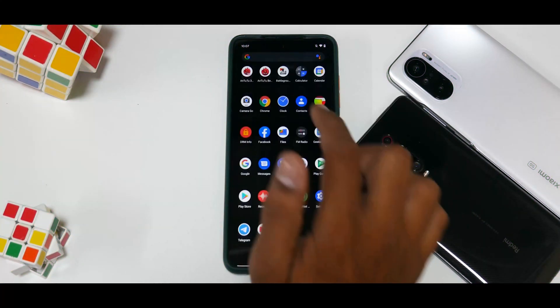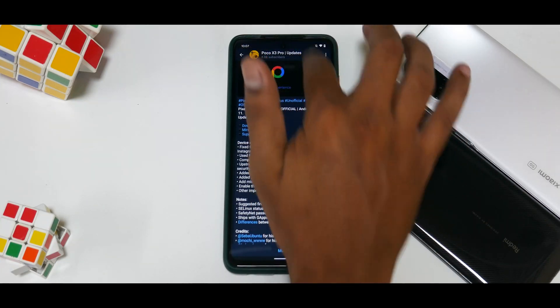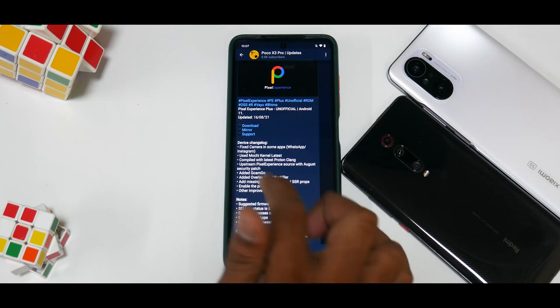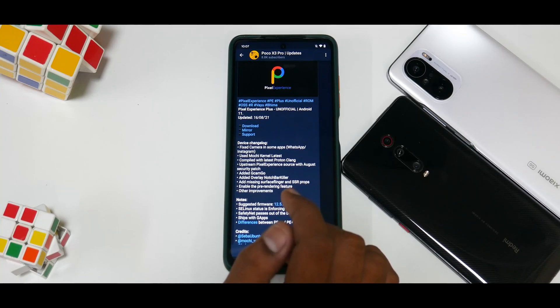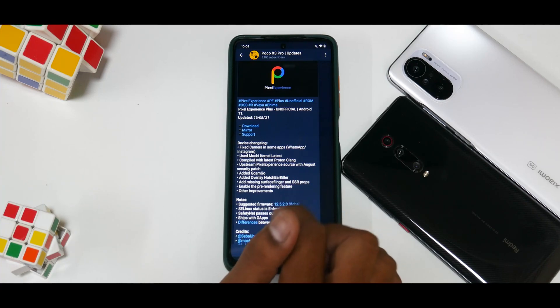Alright, so we have the Poco X3 Pro — let's look at the changelog for this ROM. Pixel Experience Plus unofficial, Android 11, updated on the 16th of August 2021. Device changelog: fixed camera in some applications like WhatsApp and Instagram, used Mochi kernel — the latest one compiled with the latest Proton Clang, which is always a good thing. Upstream Pixel Experience source with August security patch, added GCam Go, added overlay notch bar killer, added missing SurfaceFlinger and SSR props, and enabled the pre-rendering feature.